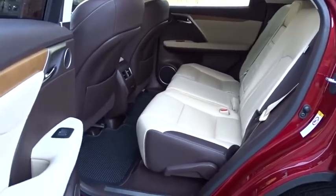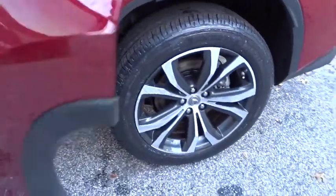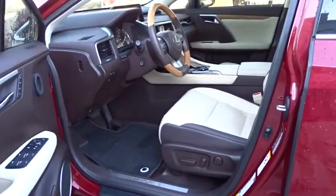Bluetooth, dual airbags, leather-wrapped steering wheel, power steering, adjustable steering wheel, four-wheel disc brakes, aluminum wheels, cruise control.